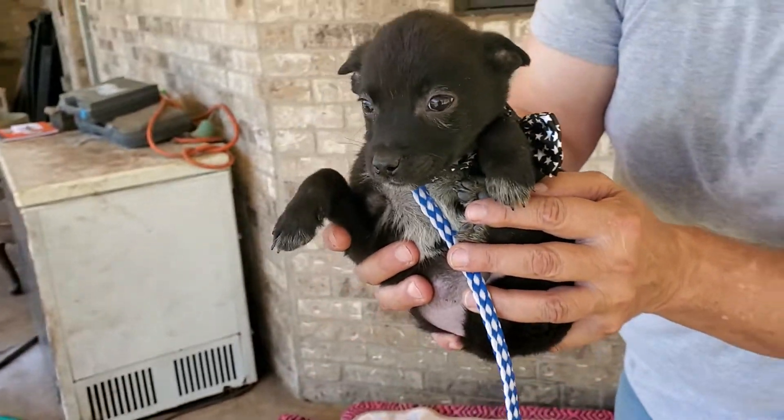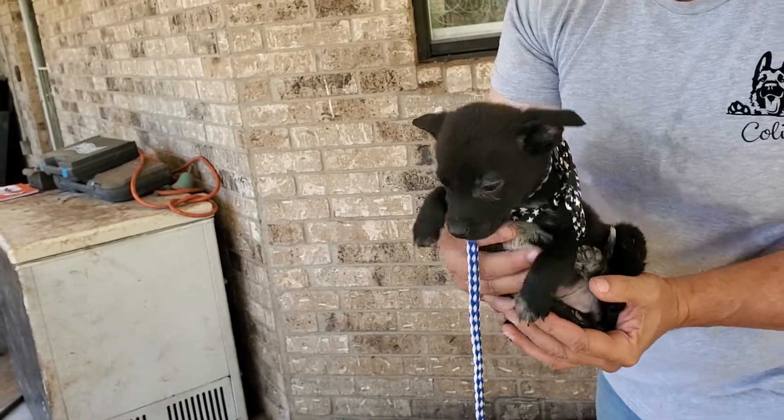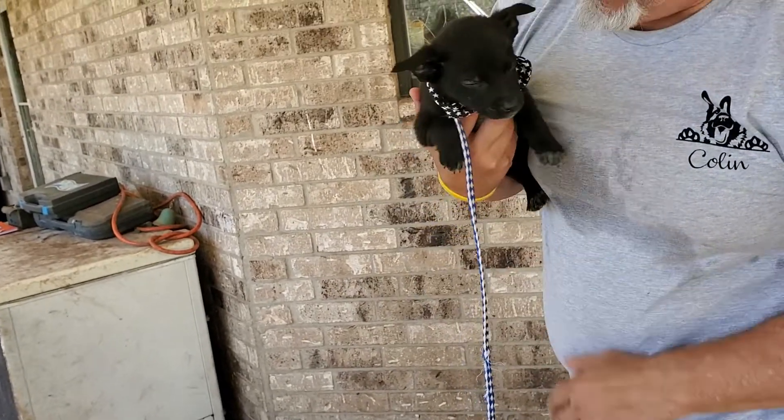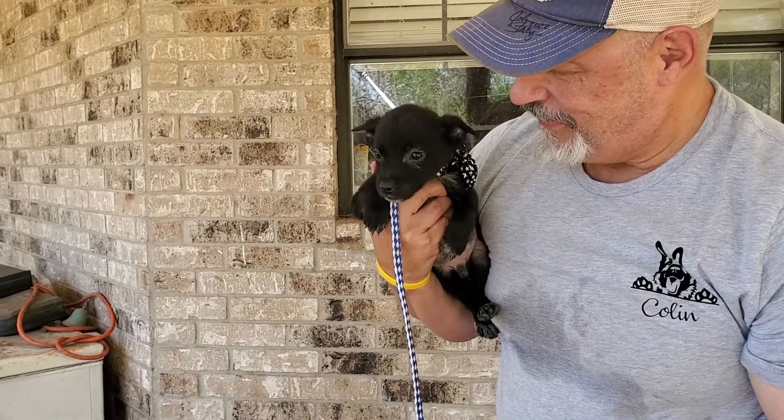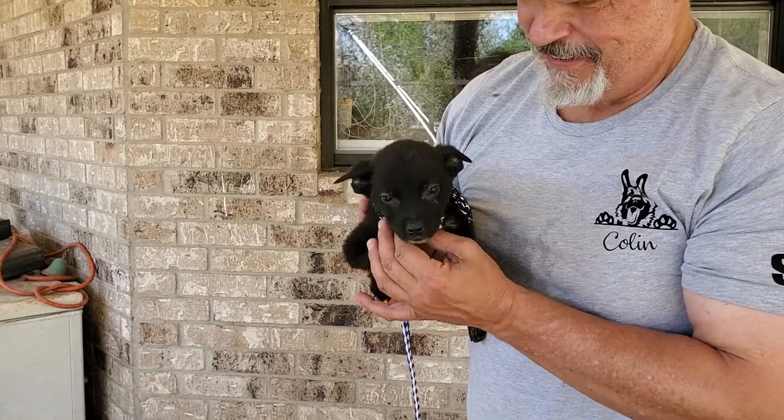He's at CC Powell Rescue. He can be adopted locally in Texas, which is where he is. Or we can work with one of the wonderful transporters to get Banana to Washington, Portland, Minnesota, Wisconsin, Vermont, or all along the East Coast.